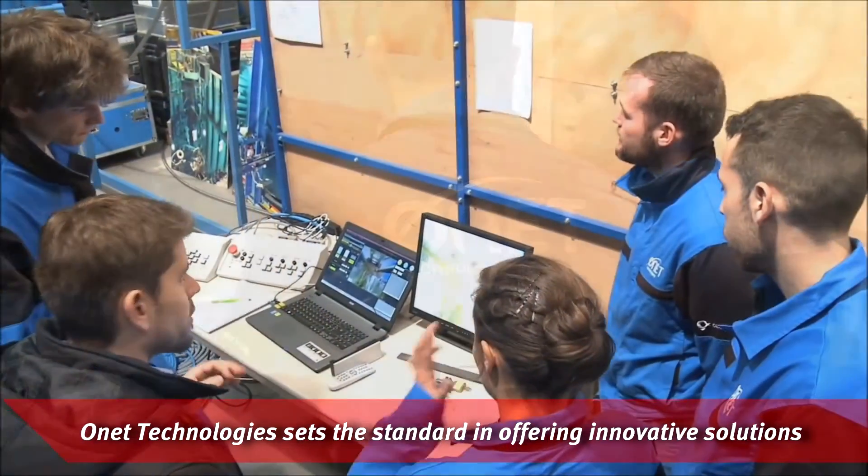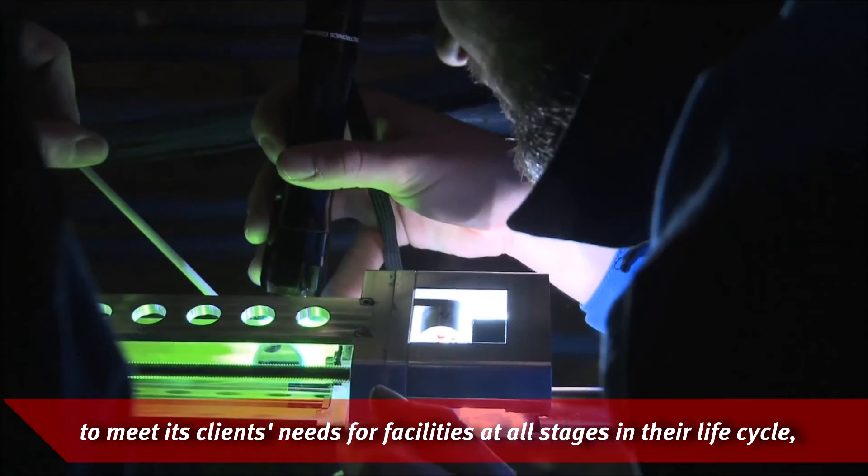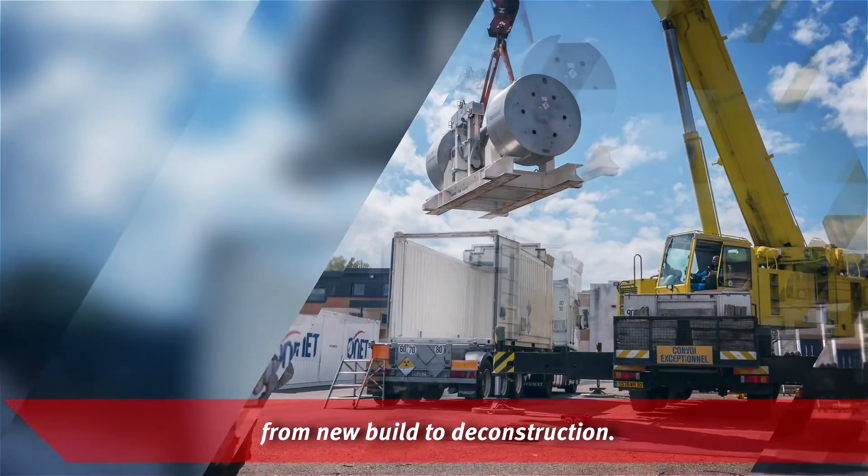Onet Technologies sets the standard in offering innovative solutions to meet its clients' needs for facilities at all stages in their life cycle, from new build to deconstruction.